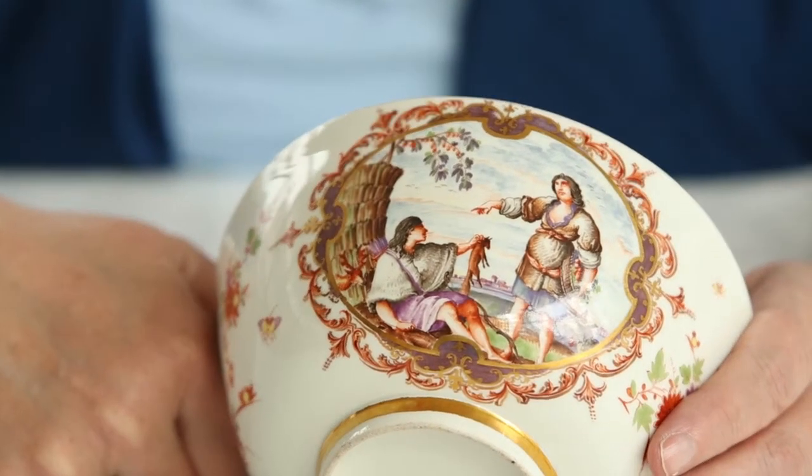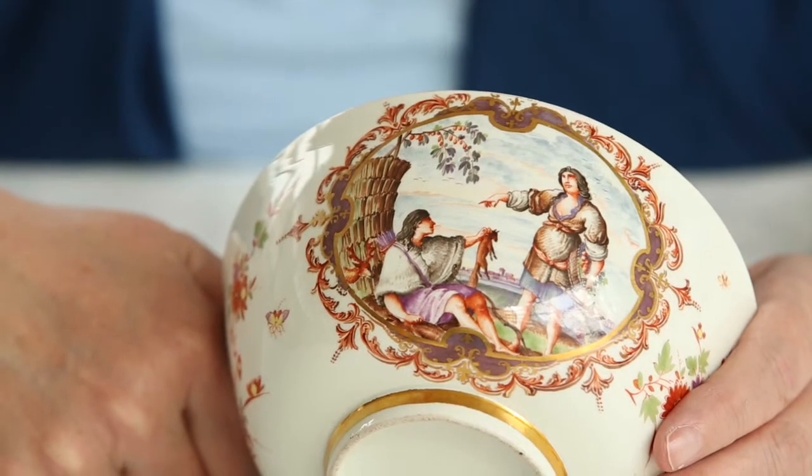A purple which is called Böttger luster, which helps to identify early pieces of porcelain. This particular bowl was made between about 1724 and 1725.